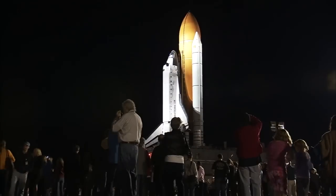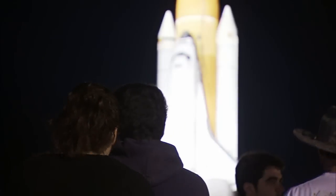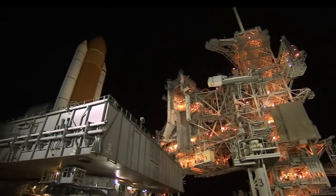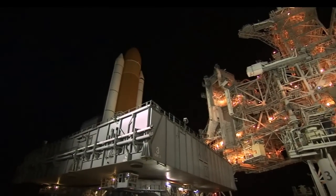The shuttle was accompanied by Kennedy employees, their families and friends, sharing a moment in history together as Discovery's last flight on the STS-133 mission draws near. By 3 a.m., Discovery was secured at Launch Pad 39A and is now poised for liftoff in February.